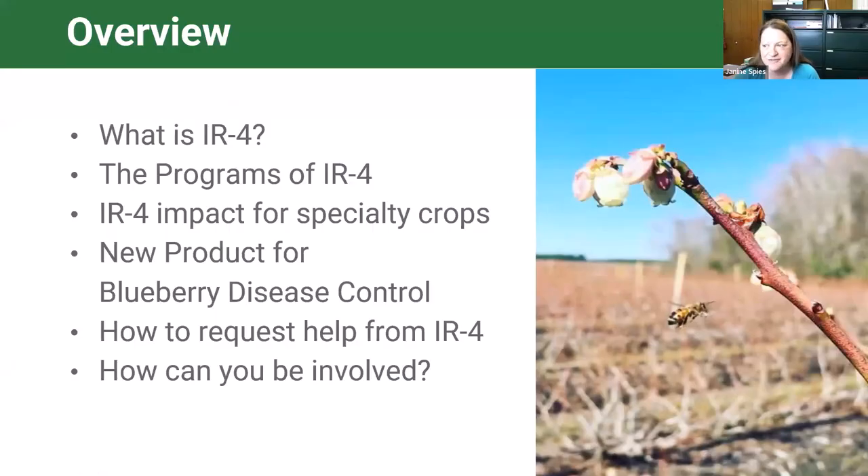Today I want to talk about what IR4 is, the programs we are involved with, who the participants in the process are, what we have done for specialty crops working with our different stakeholders and partners, and specifically I'll highlight a blueberry disease control new technology that IR4 has been involved with—establishing a tolerance—and go step by step through that process from project request to EPA approval. Hopefully from that you'll learn how to request help from IR4 and work with us more in the future.